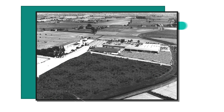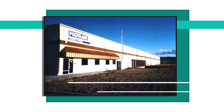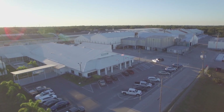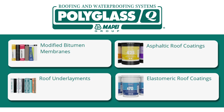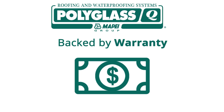Polyglass started off small in the 1960s by roofing contractors and brothers Luigi, Romano, and Antonio Zanchetta. Through the decades, our commitment remains the same: to manufacture a broad range of quality roofing and waterproofing products backed by long-term warranties, while saving you precious time and money.